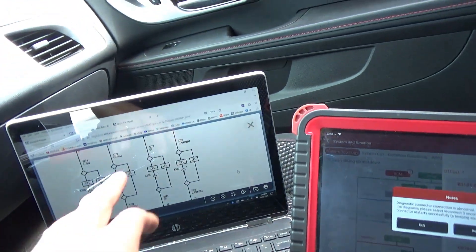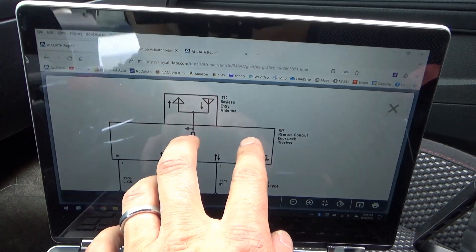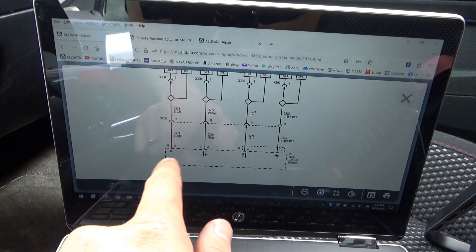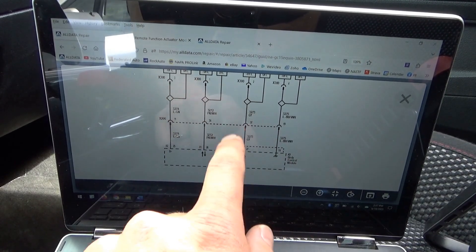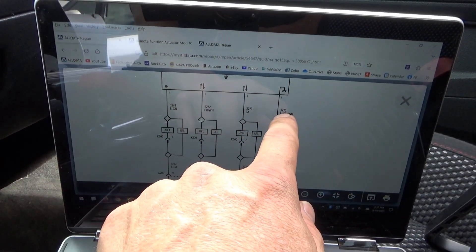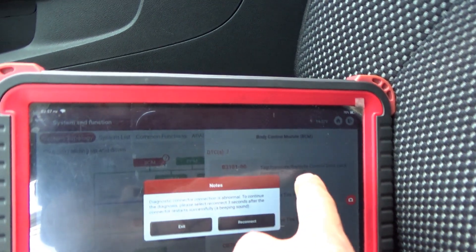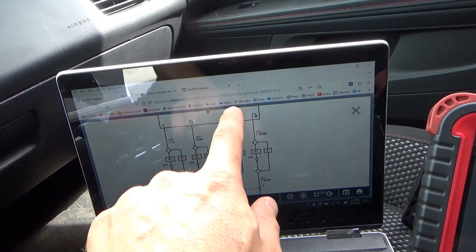The trouble code is B3101 — tire pressure remote control door lock receiver data circuit. So you want to pull up a wiring diagram of this remote control door lock receiver. There's the antenna, and then we have four wires going to the body control module: supply B-positive and ground on pin four, light green; pin one is a light blue and white; and then we have two data lines — a gray wire and a pink and white wire.